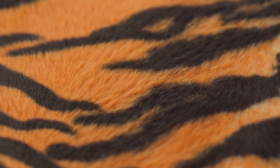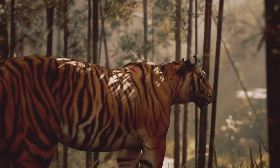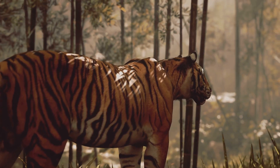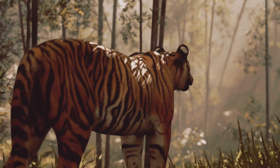You heard it right. Beneath the luxurious coat of a tiger lies skin that is also striped. This might seem like a quirky fashion statement from Mother Nature, but it's actually a vital part of a tiger's survival toolkit.